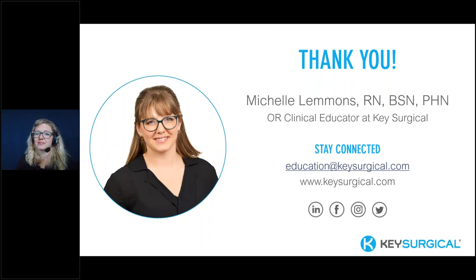Next question: do you offer training for ORs or facilities? Yes, we do. On keysurgical.com/education we have webinars and other resources. Also, each of our sales reps are experts in their area — they spend lots of time reading articles, doing research not only on the equipment but also on best practice. Reach out to the sales rep in your area; there's an interactive map on our website to help you find who covers your OR. And reach out to me at education@keysurgical.com. We offer free virtual in-services.